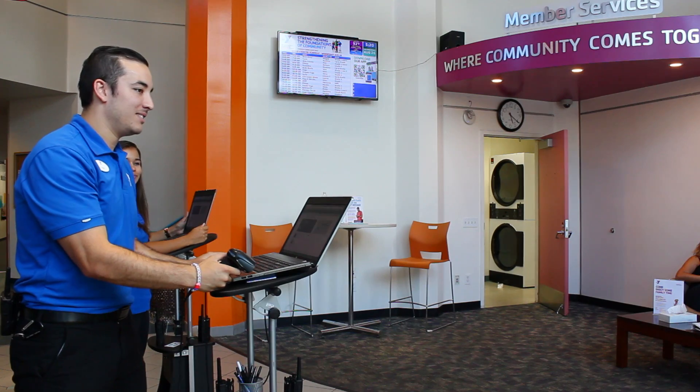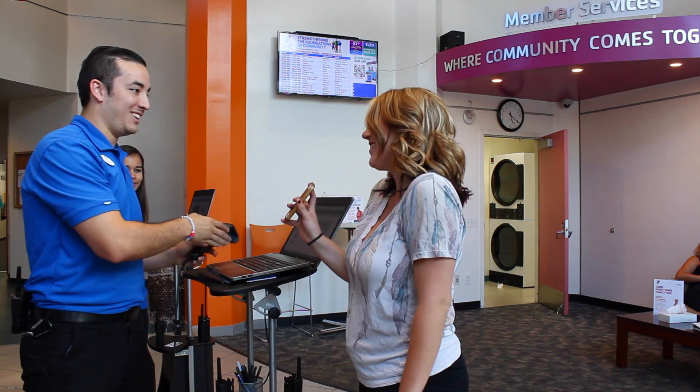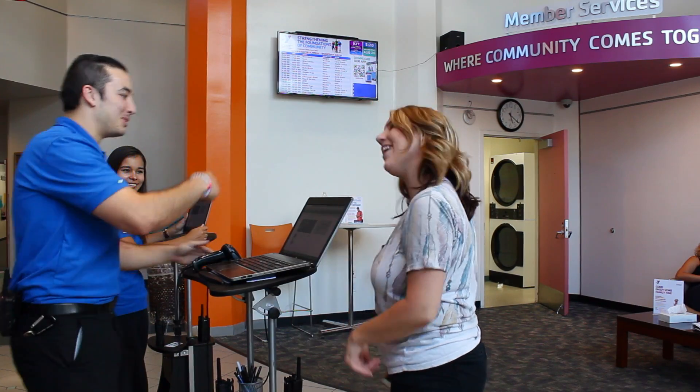Please present your YMCA membership card to one of our member staff, or download our phone app so we can check you in. Our staff is here to answer any questions you might have, help you with our schedules, and direct you to the right location for attending our programs.